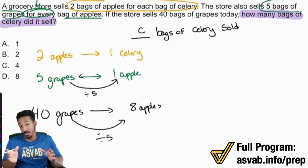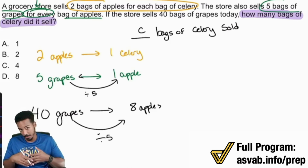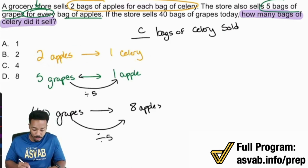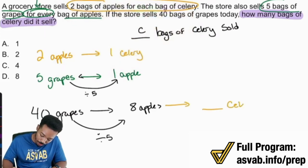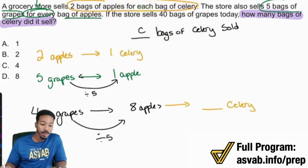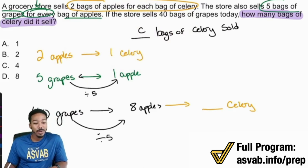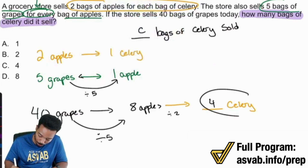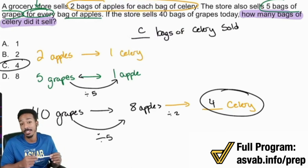Now 8 is not the answer — be very careful. We have the number of apples, but we're looking for celery. Remember, two apples translates to one celery — it's a two to one ratio, so the number of apples is double celery. If I'm trying to go from apples to celery, I divide by two. So 8 divided by two gives four bags of celery. That's why C is the answer.